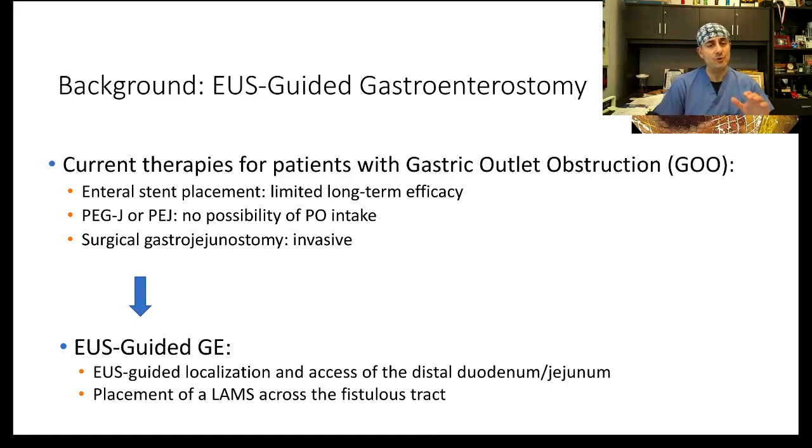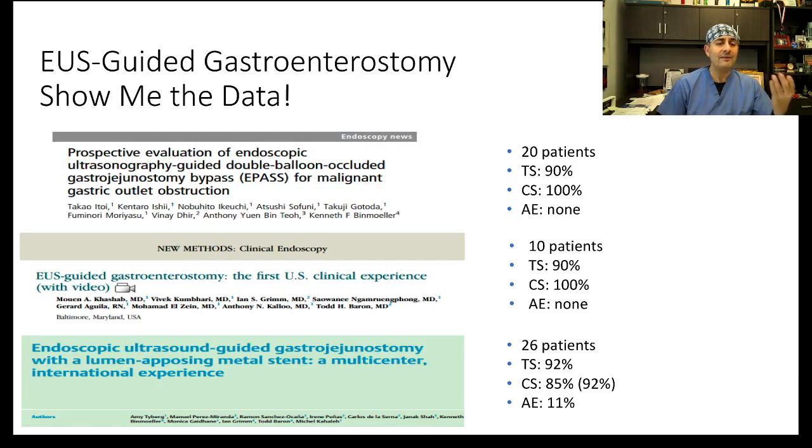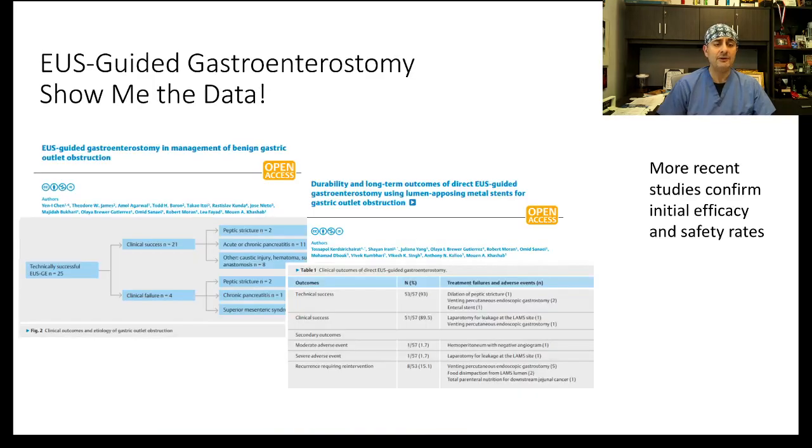The idea is to place a lumen-apposing metal stent to create that anastomosis. There are three major trials that look at that concept, including anywhere between 10 to almost 30 patients, and the data shows it is feasible. It is very interesting to consider this as a palliation mechanism for people that have pancreatobiliary malignancy or duodenal malignancy.